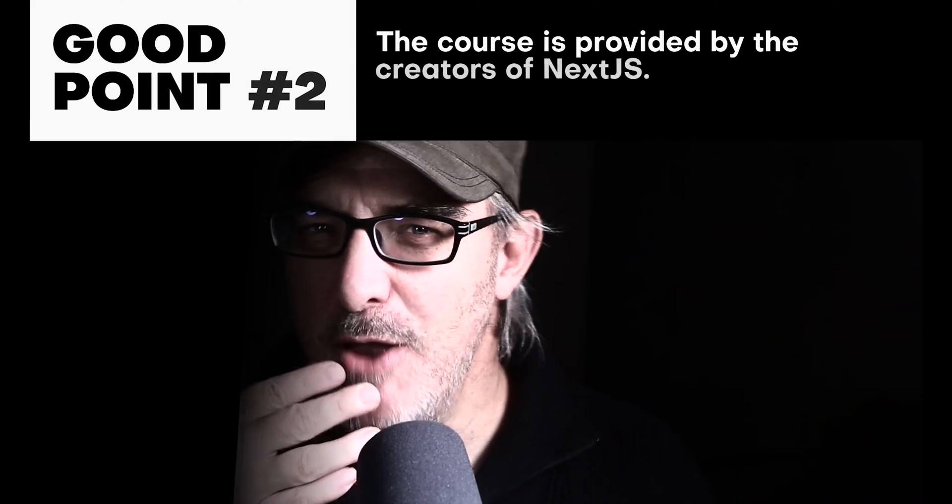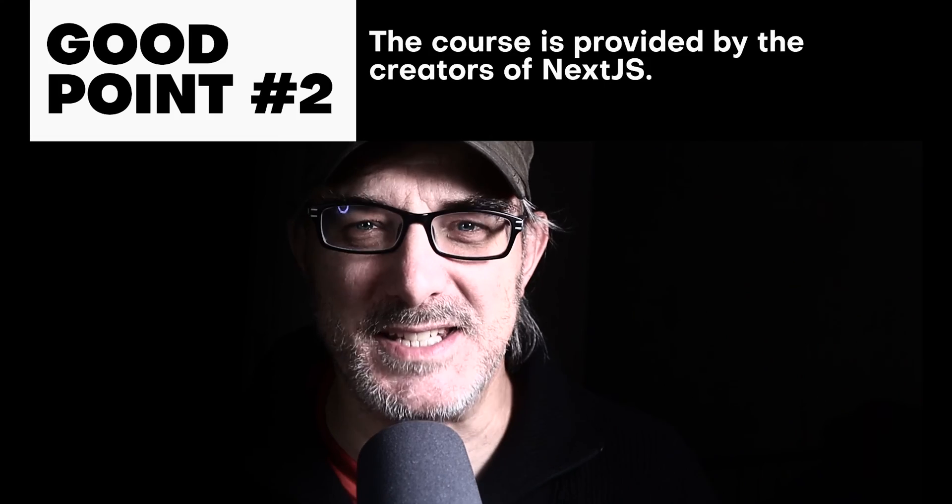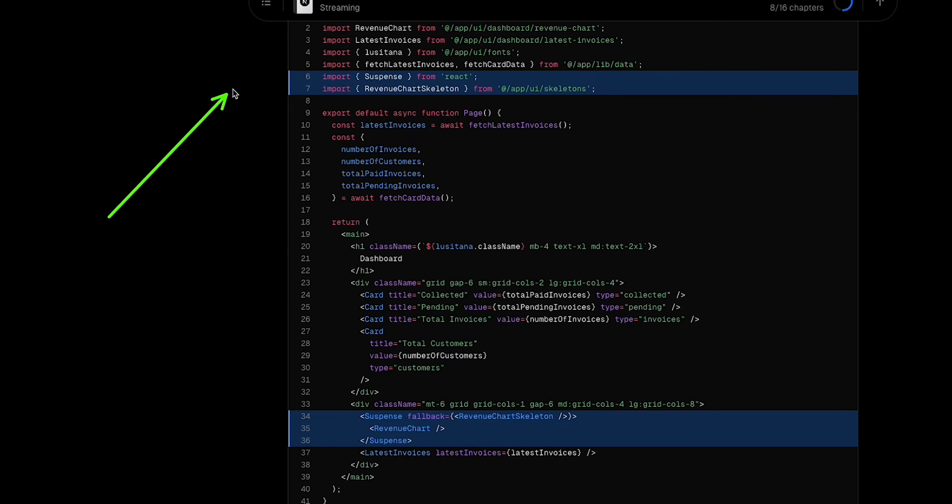The second thing is that this comes from the horse's mouth — the creators of Next.js. And as a bonus, they work closely with the React team. So the course highlights the strengths of Next.js and teaches you the best practices of React, things like how to use the Suspense React component and skeleton fallbacks, and how to best fetch data to provide an optimal user experience and the quickest possible page load.